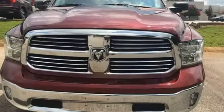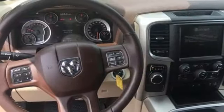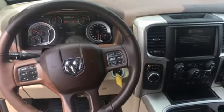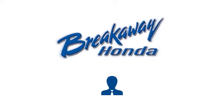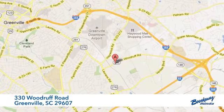All of this is wrapped in the evolved strength and capability you've come to expect from Ram. Take this Ram 1500 to work today. Call, click, or stop in today. We're conveniently located at 330 Woodruff Road in Greenville, South Carolina.